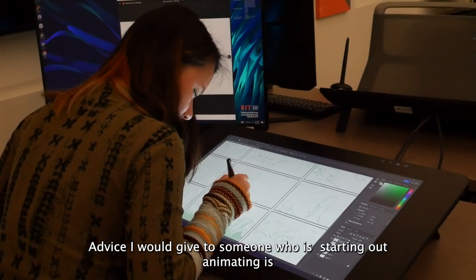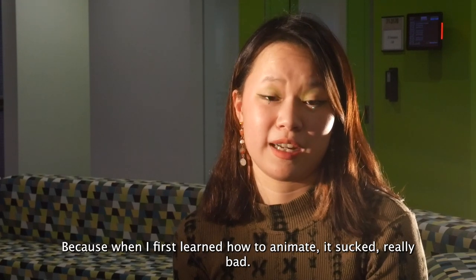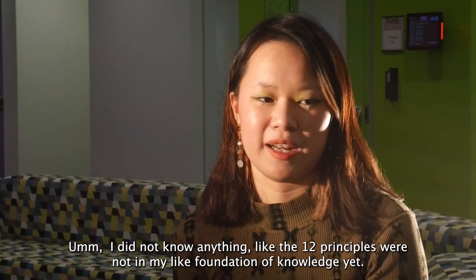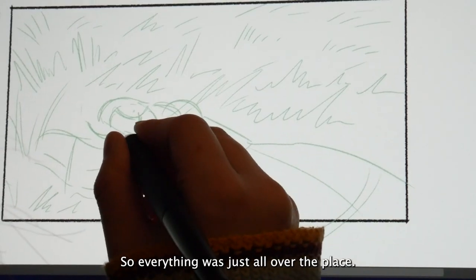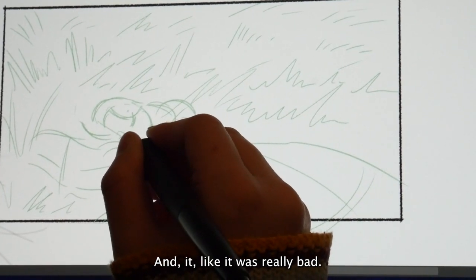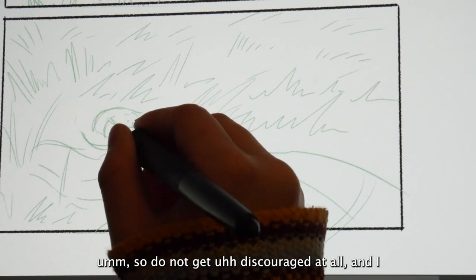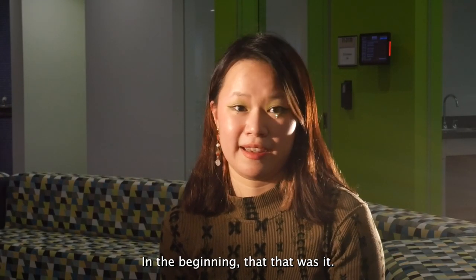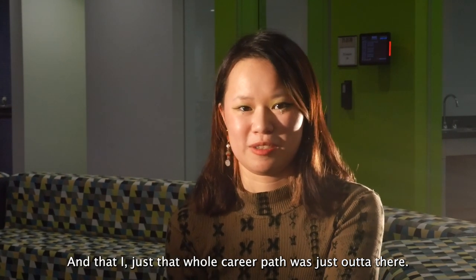Advice I would give to someone who's starting out animating is to not beat yourself up about it, because when I first learned how to animate, it sucked really bad. I did not know anything — the 12 principles were not in my foundation of knowledge yet. So everything was just all over the place and it was really bad. Do not get discouraged at all. I thought initially, because I was so bad at it in the beginning, that I could not be an animator anymore and that whole career path was just ended.